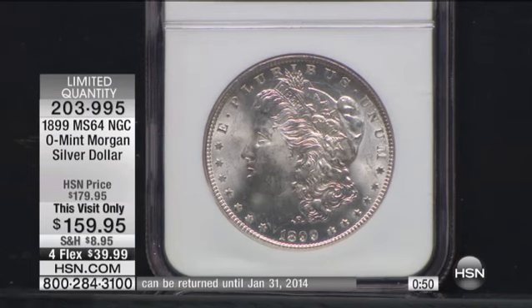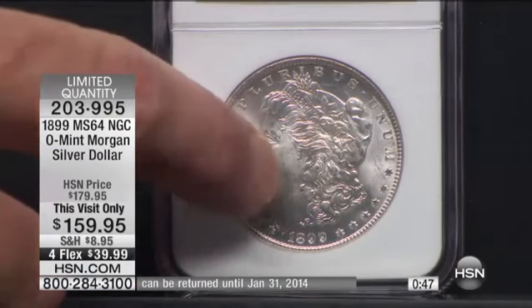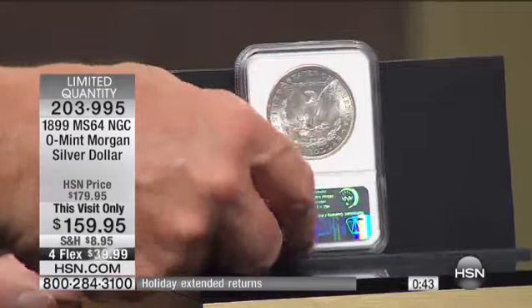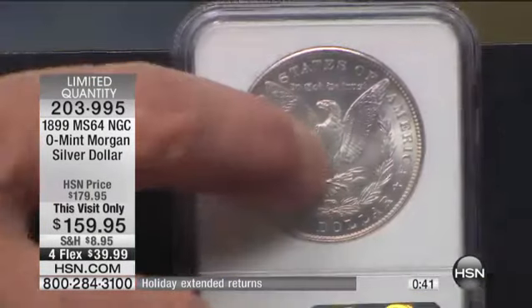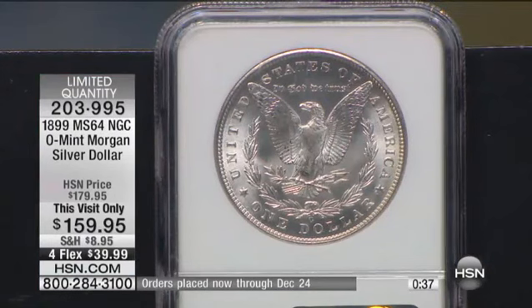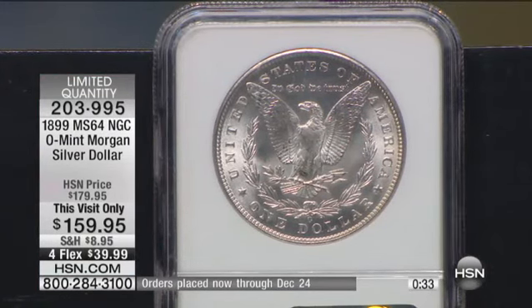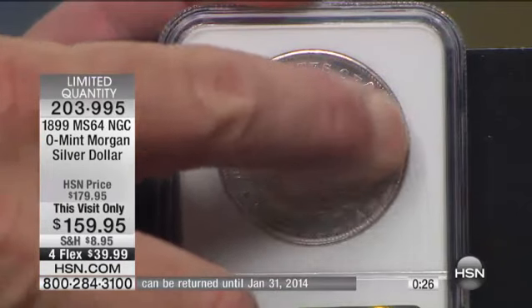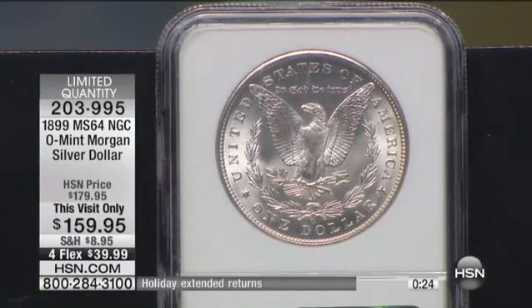In a Mint State 64, none of those bad bag marks are going to be on the highest points of the coin, which is going to be on the cheek right there, and as I flip this over, on the breast of the eagle. You can see right here that this is fully struck, so you can see all the feathers in the coin. You have all the denticles — the little indentations on the coin itself — all fully struck and desirable.